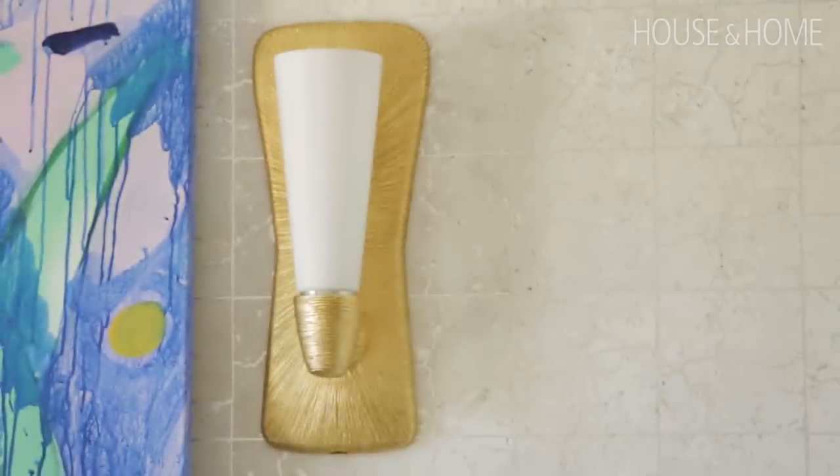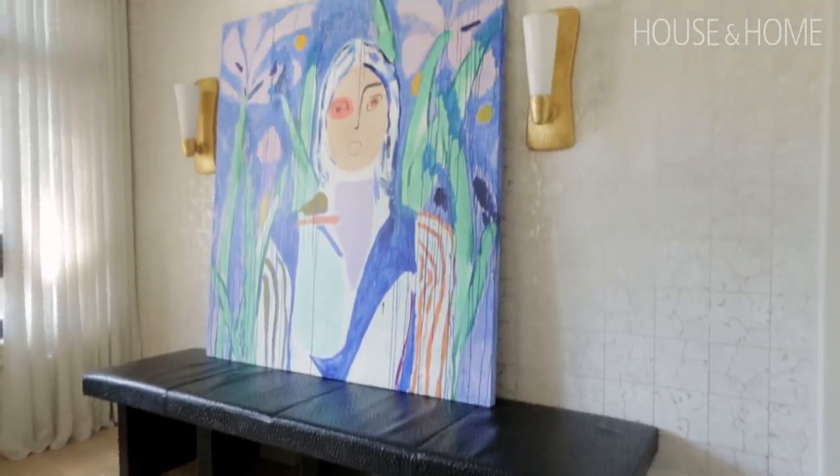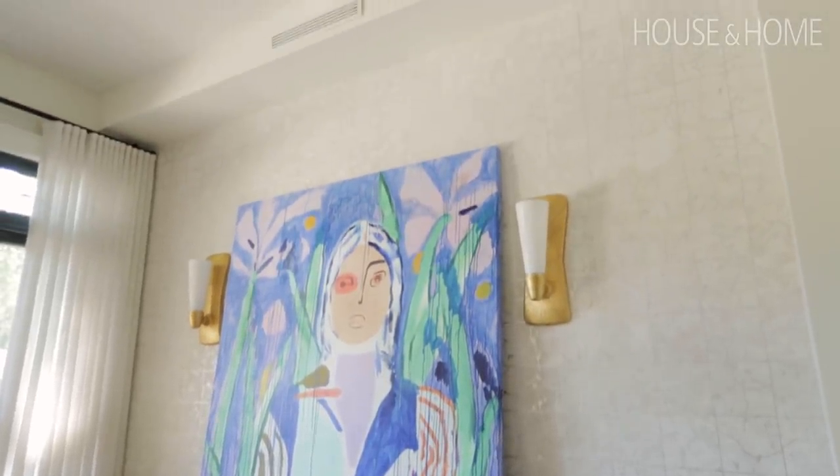We needed to anchor the wall somehow — the sconces we loved, and just a fabulous piece of art finished off the whole space beautifully.